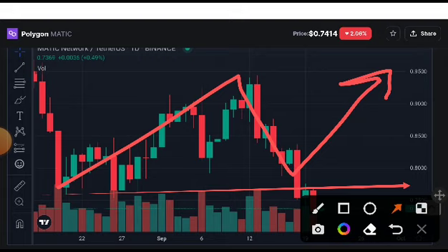As you can see here, I've drawn this support line. If it pumps up and holds this support line, then it is confirmed there will be a pump from here. They will easily touch this target and move up beyond it.